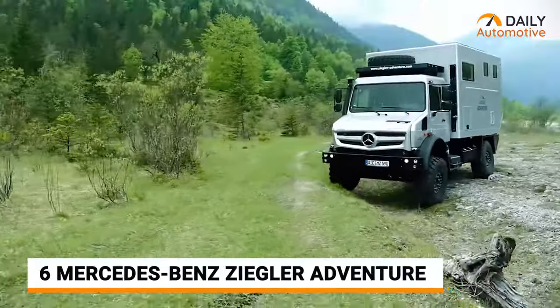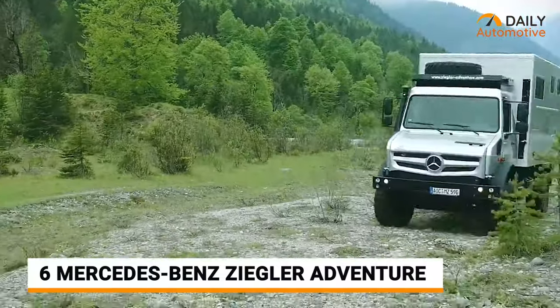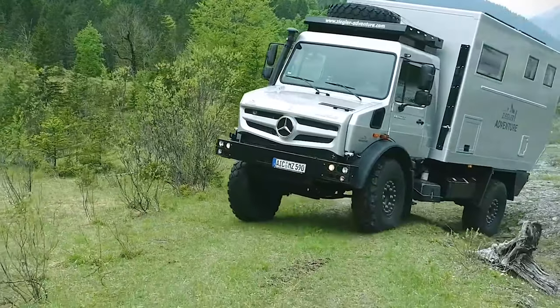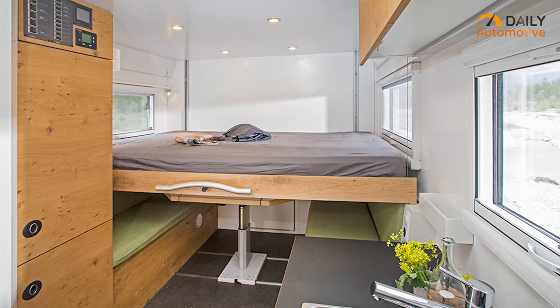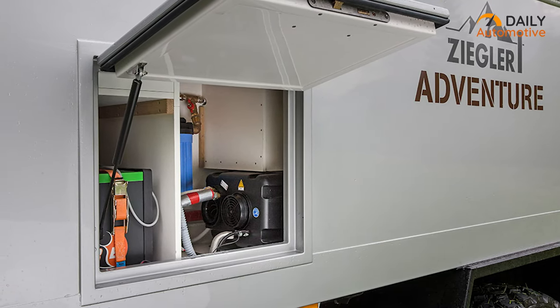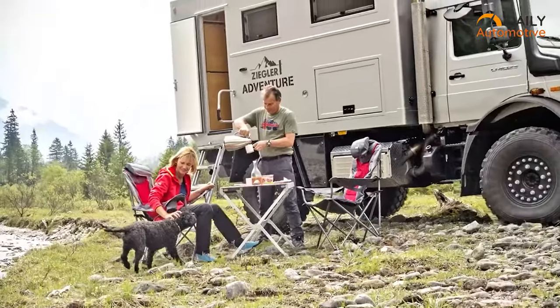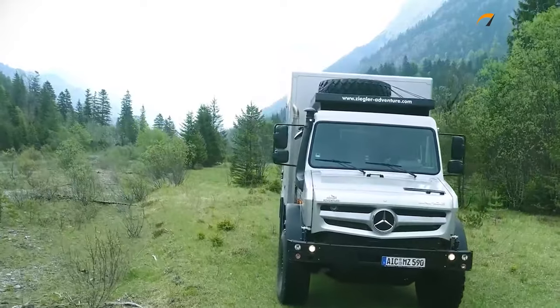The next monster is the Mercedes-Benz Ziegler Adventure. This vehicle gives you the ultimate luxurious experience no matter how far from the city you've gone. A shower space, a well-equipped kitchen, two induction hot plates, a diesel heater and a few aluminum storage boxes are included in the camper shell. There's also an air conditioner for the camping area, a flat-screen TV, a radio, and a garage to safely keep your bike.